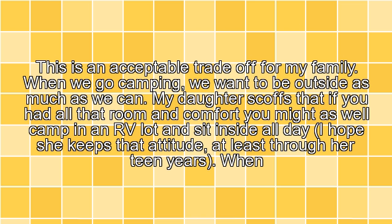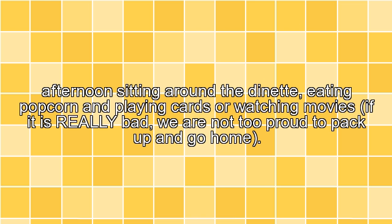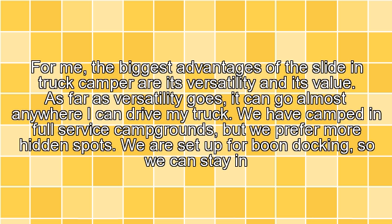When we go camping, we want to be outside as much as we can. My daughter scoffs that if you had all that room and comfort, you might as well camp in an RV lot and sit inside all day. I hope she keeps that attitude, at least through her teen years. When we get to our camp spot, the first thing my wife and girls do is pull out the folding chairs and find the most comfortable spots to sit while I level the rig. After that, the only time we are in the camper is to get some snacks, change clothes, or sleep. If the weather is bad, we can spend the afternoon sitting around the dinette, eating popcorn and playing cards, or watching movies if it is really bad. We are not too proud to pack up and go home.